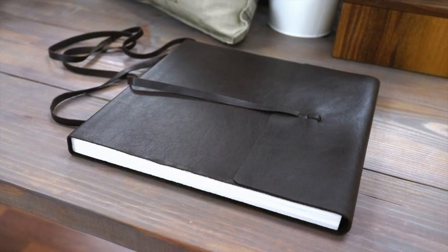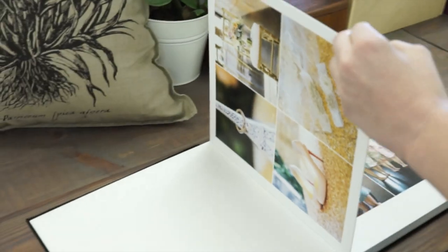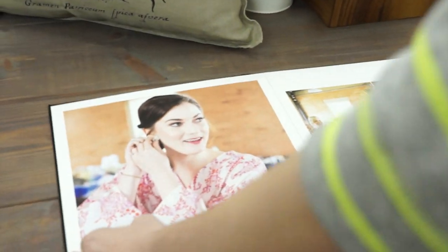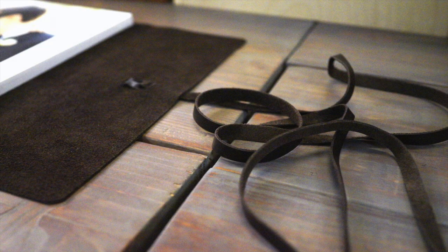Next item this week is our beautiful Legend Album. Starting today you can get all your sample Legend Albums for 60% off. With the option to choose from fine art paper or velvet paper, these will make the perfect wedding album for your clients.